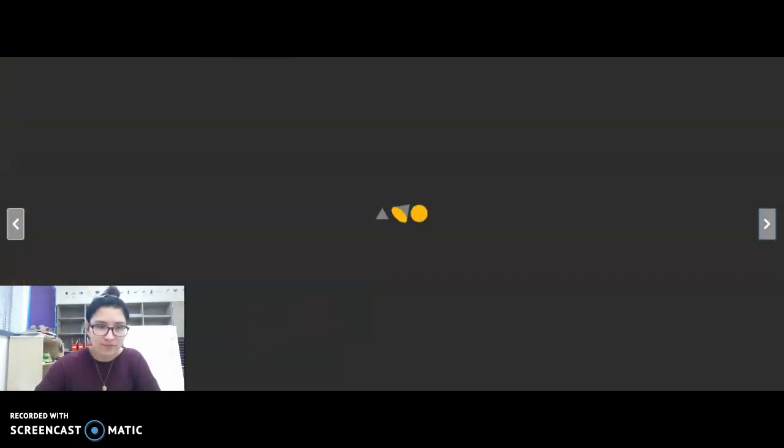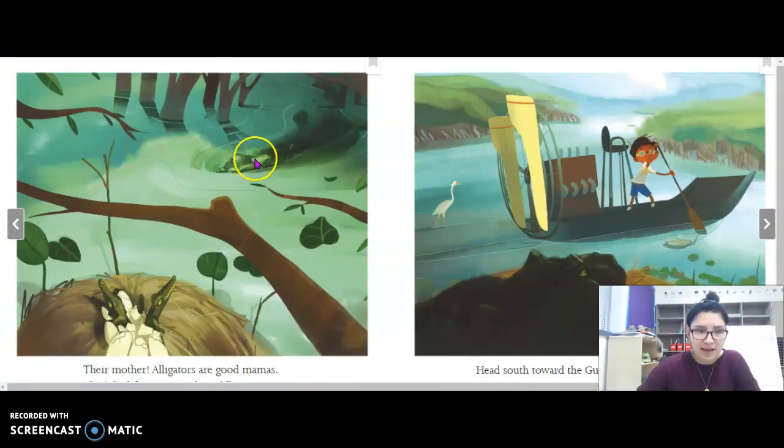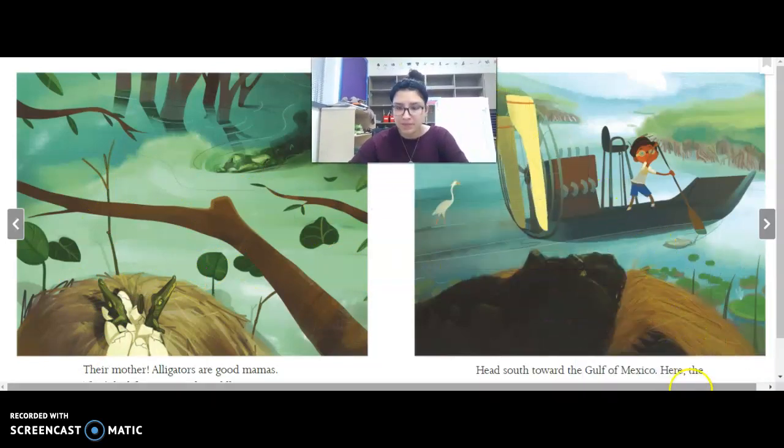On this next page you're going to really have to look at the picture — there's something there. Their mother. Alligators are good mamas — that's bad for you. Quick, paddle away! Why is it bad for people that alligators are good mamas? Well, they're going to be protective of their babies, and they're not going to want anyone near them.